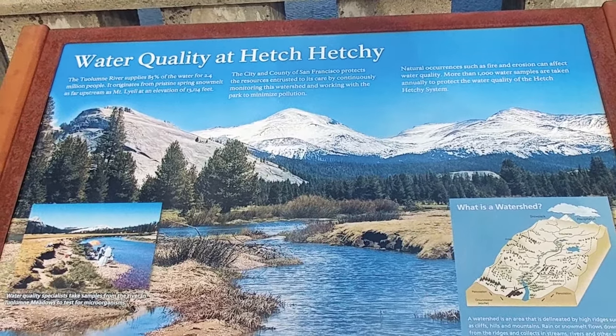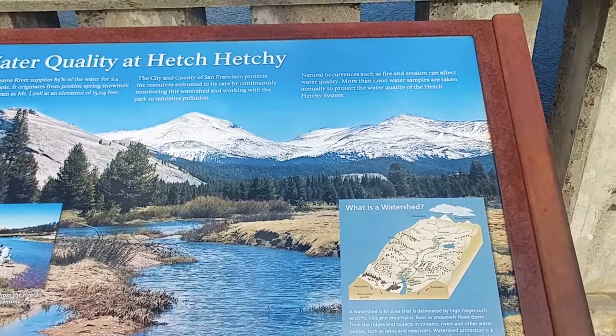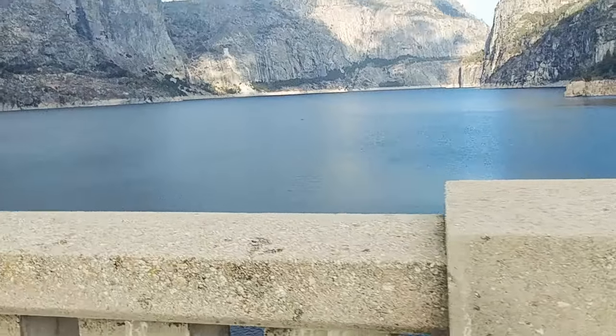It talks about the Tuolumne River supply being 85 percent of the water for two to four million people, but obviously the figures have probably gotten a little higher than that — more like around six million. But in any case, it's a beauty.